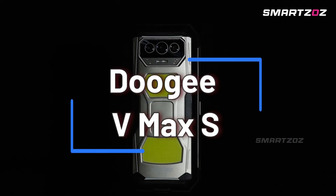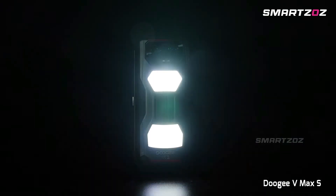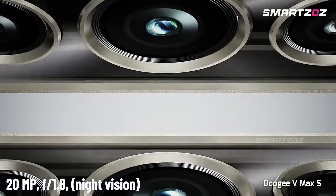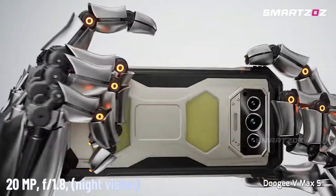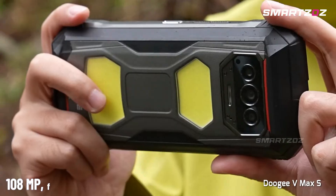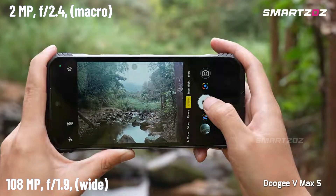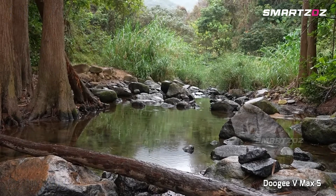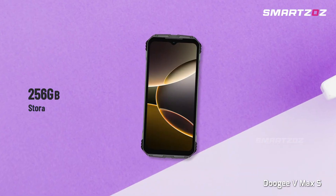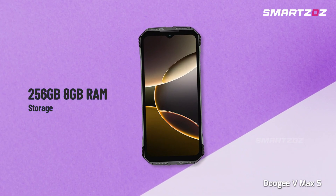The Doogee VMAX-S stands out as an essential rugged tool, integrating a high-quality 20MP infrared thermal camera ideal for exploring total darkness, locating wildlife, or inspecting machinery. Equipped with a powerful 108MP primary camera and a 2MP macro lens, it meets all photographic needs, from detailed landscapes to extreme close-ups. Powered by a Dimensity 7050 chipset, 8GB RAM, and 256GB expandable storage, performance is reliable and swift.